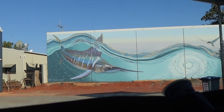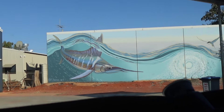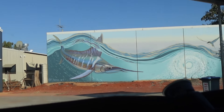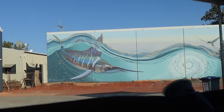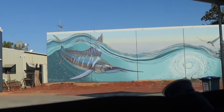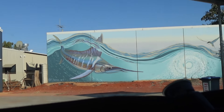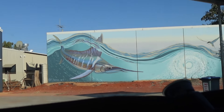We're washing this filthy pig of a car - it's not too bad, just getting a bit out of control. Wash is on. There's a nice little bit of street art on the way in to collect our washing - how cool is that!